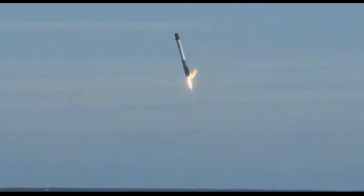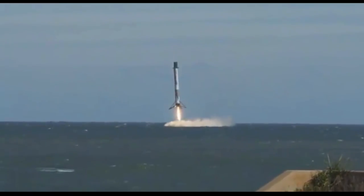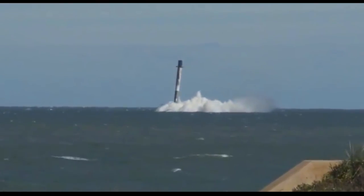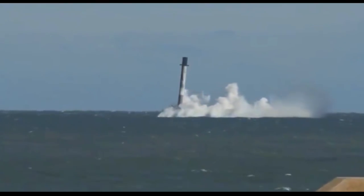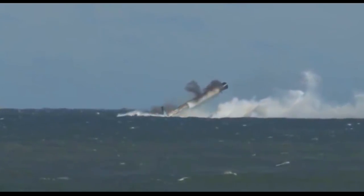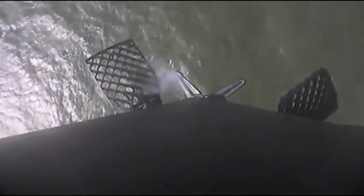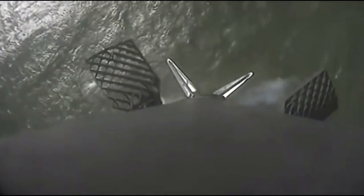I'm sure avid SpaceX fans will have seen the spectacular footage of the unplanned Falcon 9 water landing a few days ago. The failure of a hydraulic pump that powers the grid fins was to blame, but the software in the rocket did an amazing job of controlling the plummeting first stage, giving it a relatively soft water landing. I would have loved to have seen what it could have done if it was over land, although I think the lateral speed would have meant it would have still fallen over.